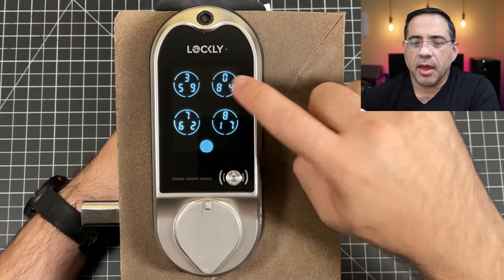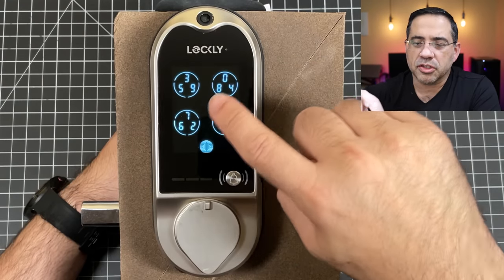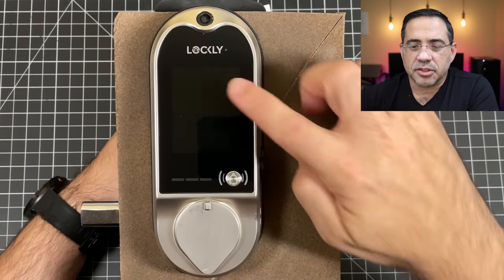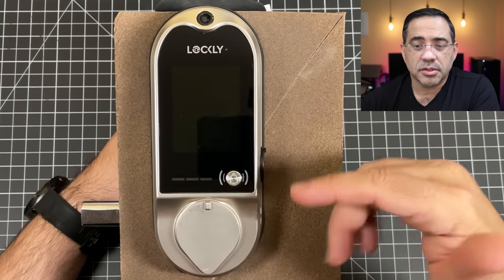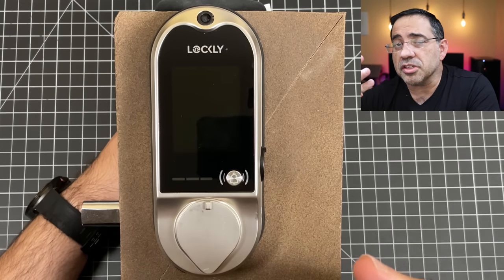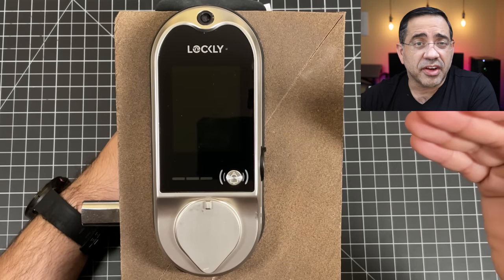Now let's look at the Pin Genie. There's a series of numbers that appear on this screen in a specific order — for example, 3, 5, 9, 0, 8, 4, 7, 6, 2, 8, 1, 7. The next time you access the screen, it randomizes those numbers so they're never in the same spot more than once. This makes it very difficult if someone's watching from behind — they wouldn't know which numbers you pressed.